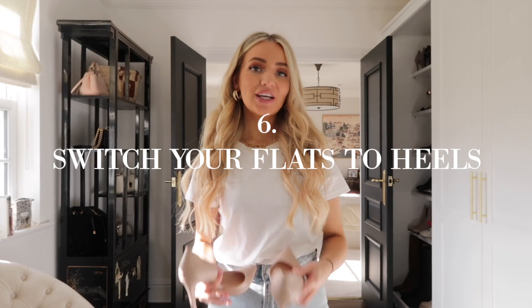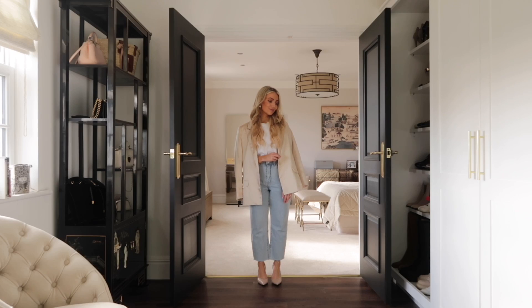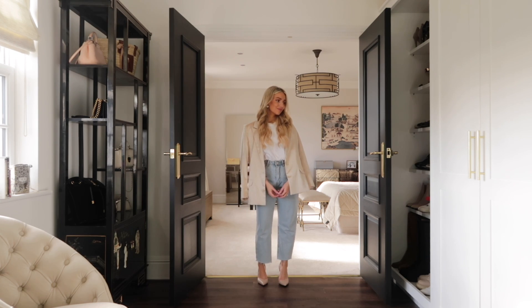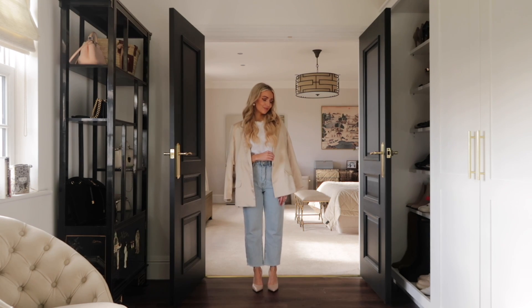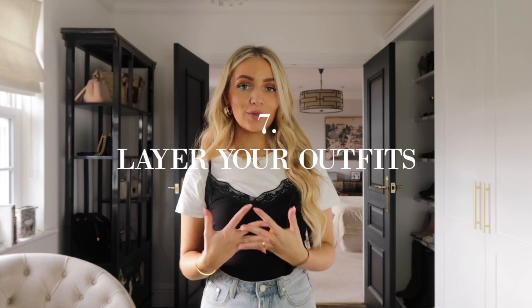If you want to dress your look up even more, switch your trainers or flats to a pair of heels. They don't have to be anything over the top — a plain nude court pair works perfectly. As you can see, switching to my nude court heels instantly makes the outfit look more put together and expensive, especially if you're going somewhere fancier. It's a great way to take your day outfit to a night outfit — just swap trainers for heels and drape a blazer over your shoulders.